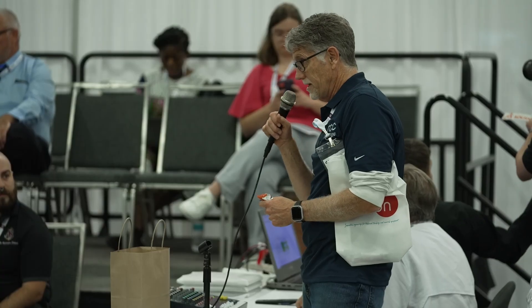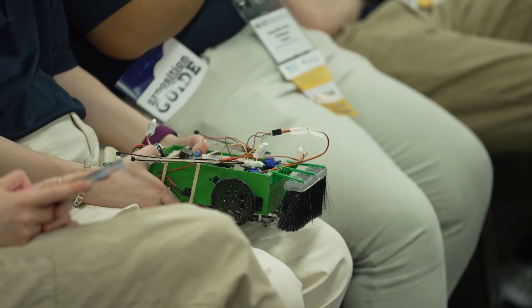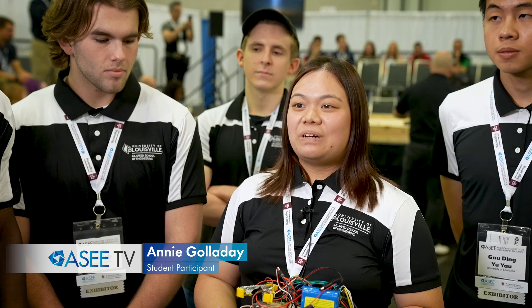They don't get to see that end — that thing that they're going to be doing as an engineer. So a competition like this gives them the opportunity to go through a full design process. Just learning and having the team together, it's been a long process, even though it's been a short time, but I think all of us had a lot of fun just trying to get it to work as best we can.